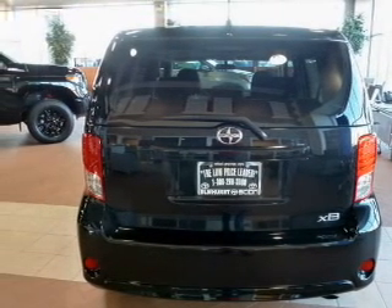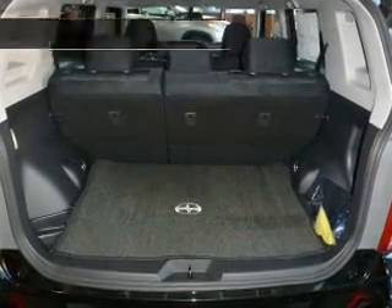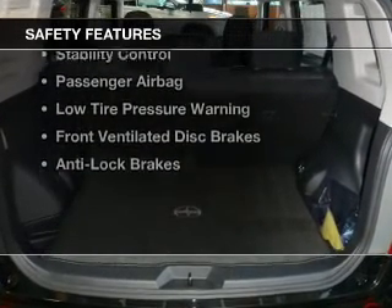Additional features include a tilt and telescopic steering wheel, cruise control, keyless entry, and a trip computer.